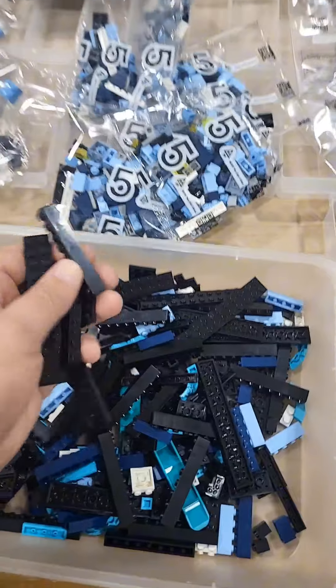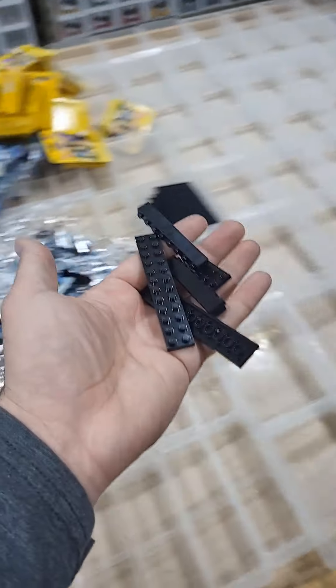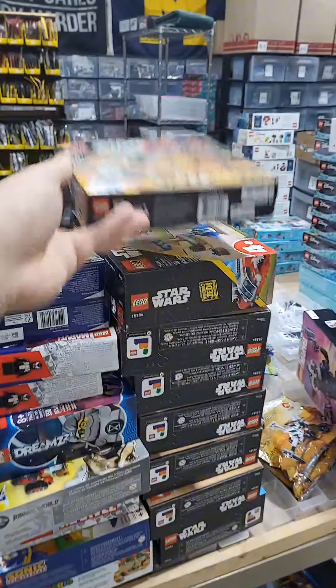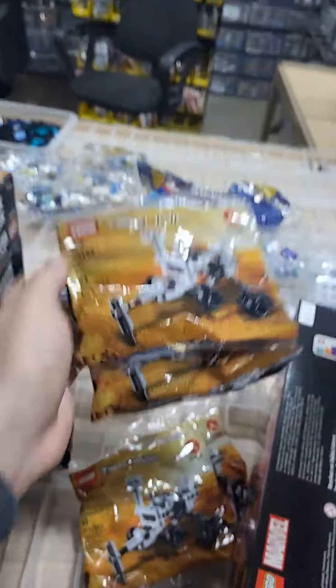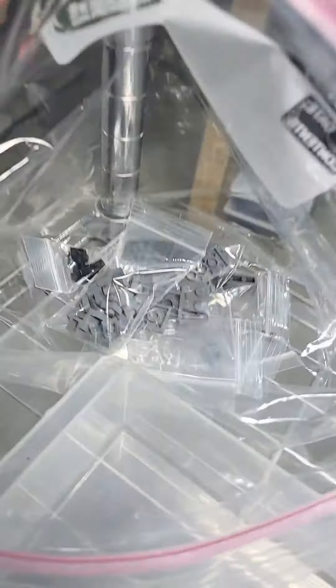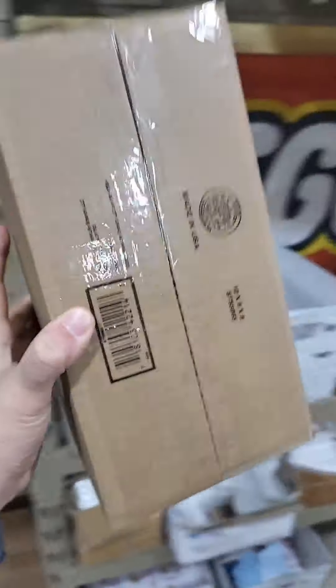We have a bunch of Disney Princess sets that are about to get sorted on our table. We're getting in lots of new stuff like Series 25 minifigures, more new restock sets daily, more new poly bags, and of course always pulling your guys' orders, whether it's parts and pieces like these, or a big ol' box of parts like this.